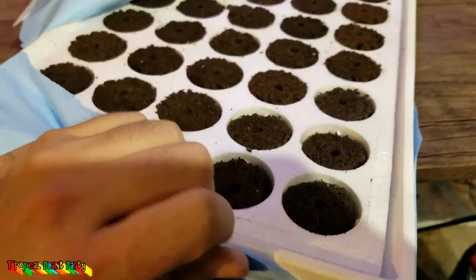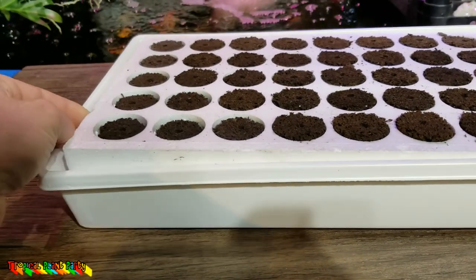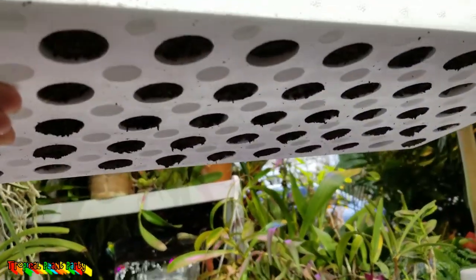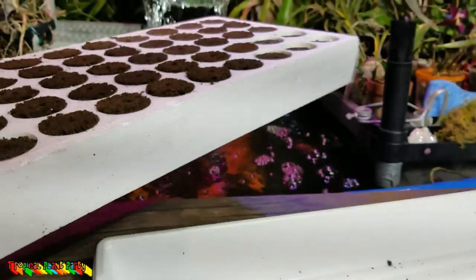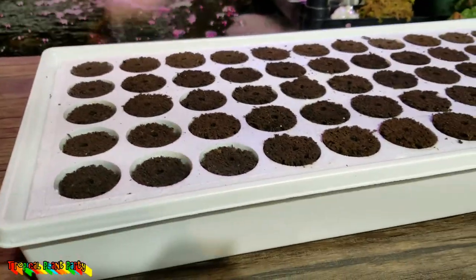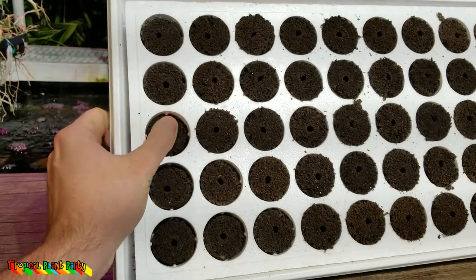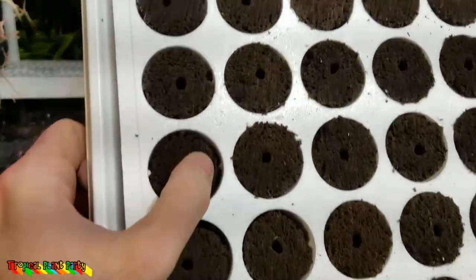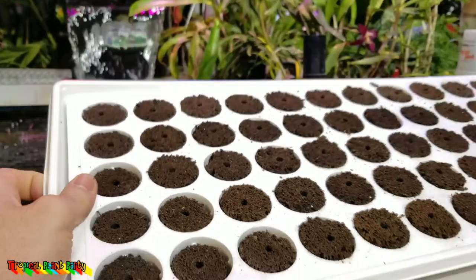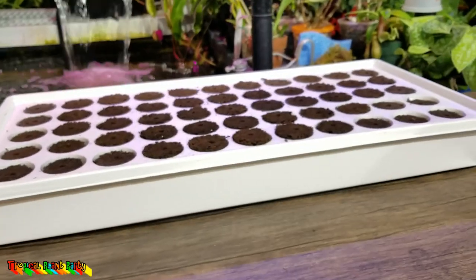Yeah, this is basically just an overpriced germination kit, not much different from the jiffy kits they sell at large hardware stores. That's a disappointment. I probably could float it somewhere but it would just be a disaster. This is not my preferred method of rooting cuttings but it was only a few bucks so I thought I'd give it a try. The plugs are actually fairly decent though - a little bit better put together than peat pellets. I'm not going to do anything with it right now.